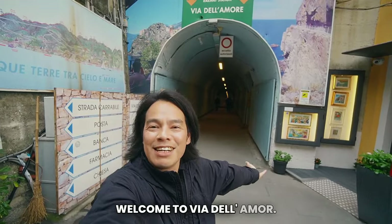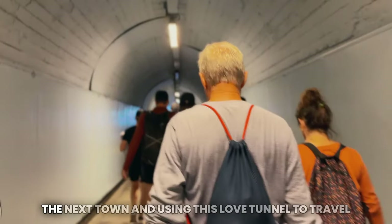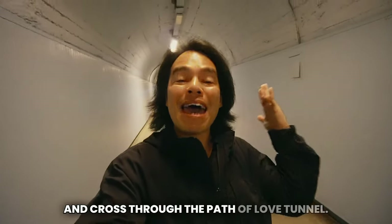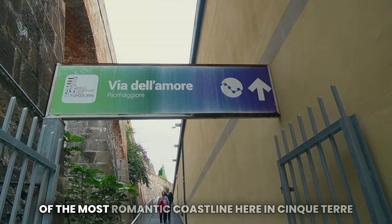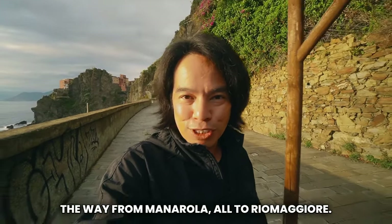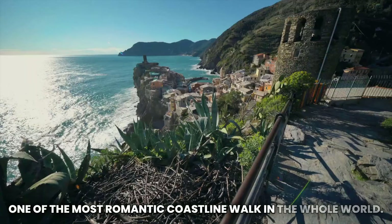Welcome to Via dell'Amore. As you finish browsing Manarola on your trip in Cinque Terre, it's necessary to travel to the next town using this love tunnel. They say the path tunnel of love is one of the most romantic coastlines here in Cinque Terre. We are now starting the pathway of love all the way from Manarola to Riomaggiore — they say this walk is one of the most romantic coastline walks in the whole world.